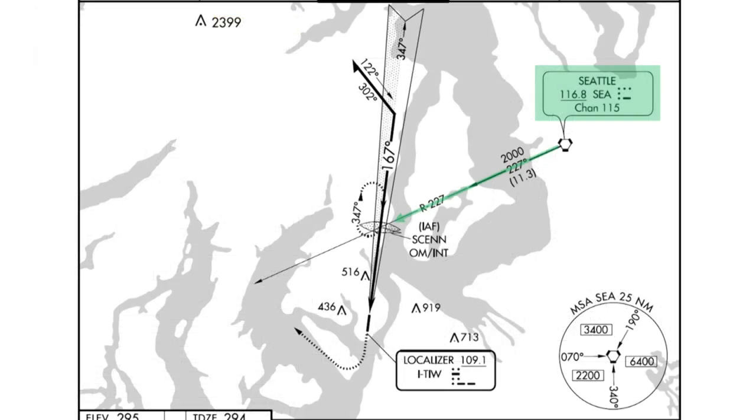For example, you could use VOR to fly the feeder route defined by the 227 radial from the Seattle VOR to SIN. Then intercept and track the localizer outbound to fly a procedure turn. Next intercept and track the localizer and glide slope inbound, identifying SIN either with the Seattle 227 radial or the outer marker.